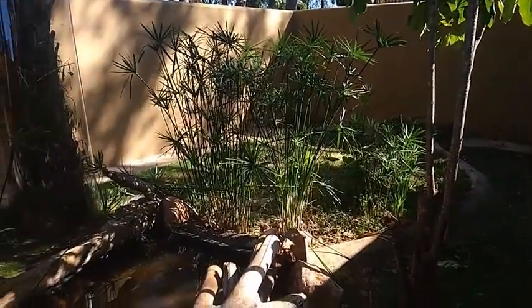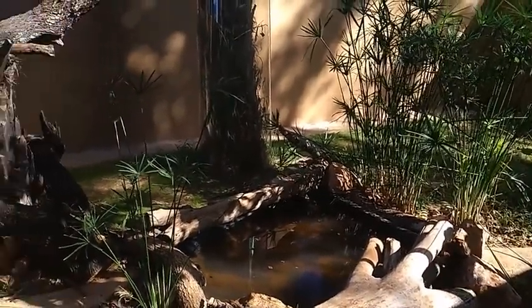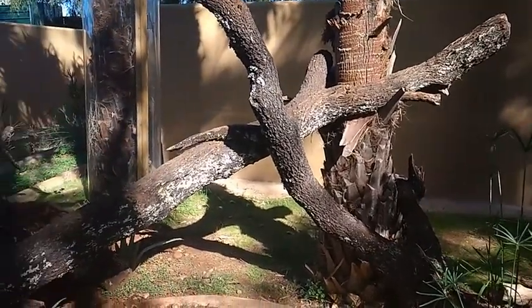Here we see her enclosure. She has swimming pools, lots of branches, trees and plants to make it look more natural.